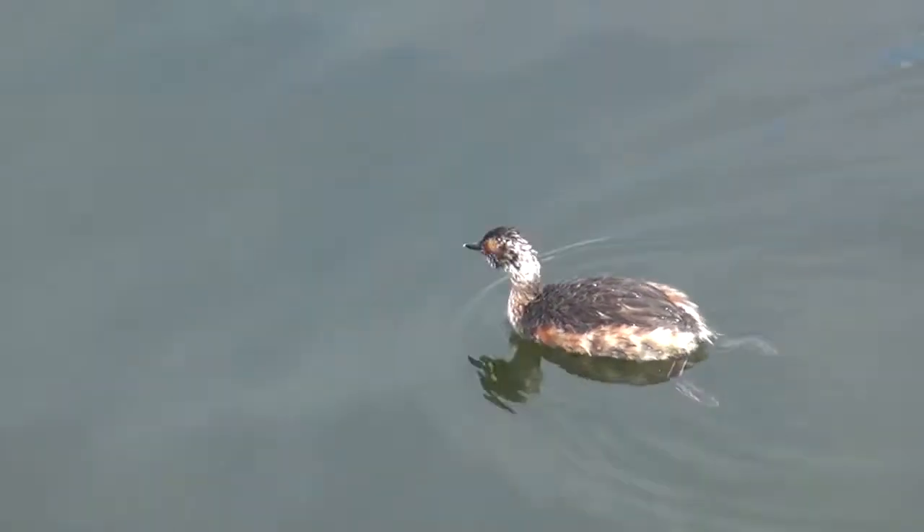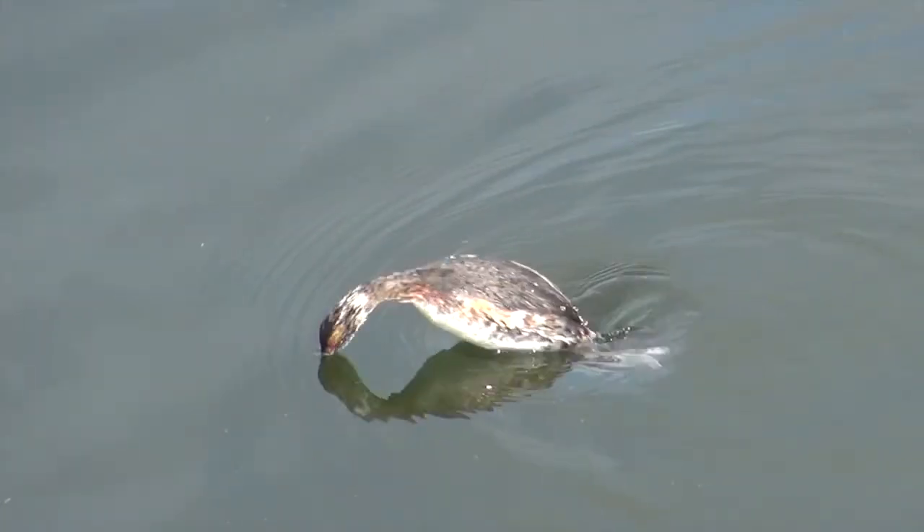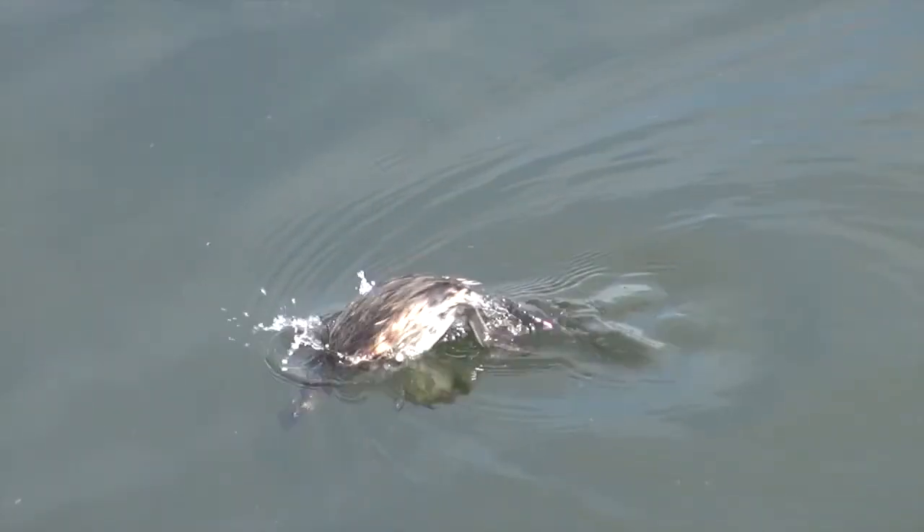This eared grebe is a specialist in finding and eating some of the intertidal animals we examined today.